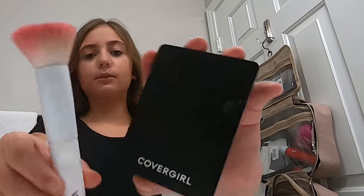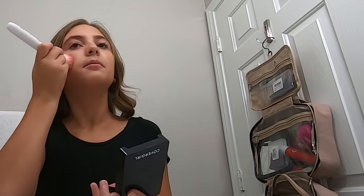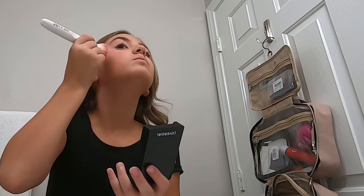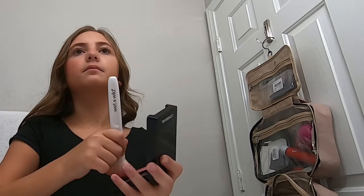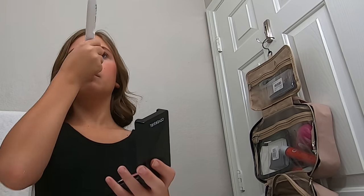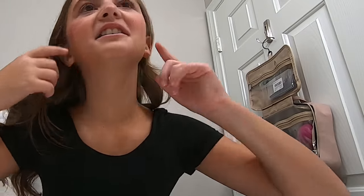Okay, next would be blush. I really want Rare Beauty Liquid Blush. Okay, I messed up a bit on blush - I did a bit too much, so.